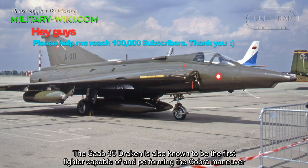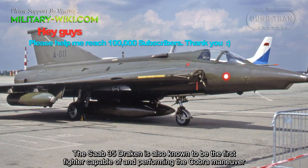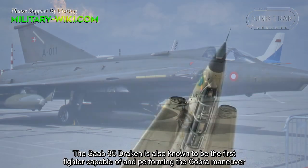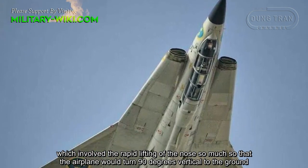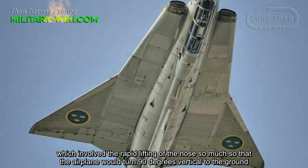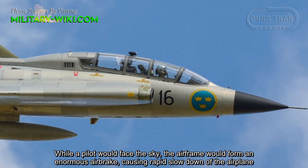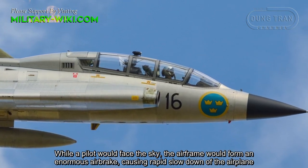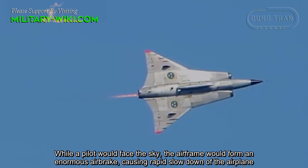The Saab-35 Draken is also known to be the first fighter capable of performing the Cobra maneuver, which involved the rapid lifting of the nose so much that the airplane could turn 90 degrees vertical to the ground. While the pilot could face the sky, the airframe would form an enormous air brake, causing rapid slowdown of the airplane.